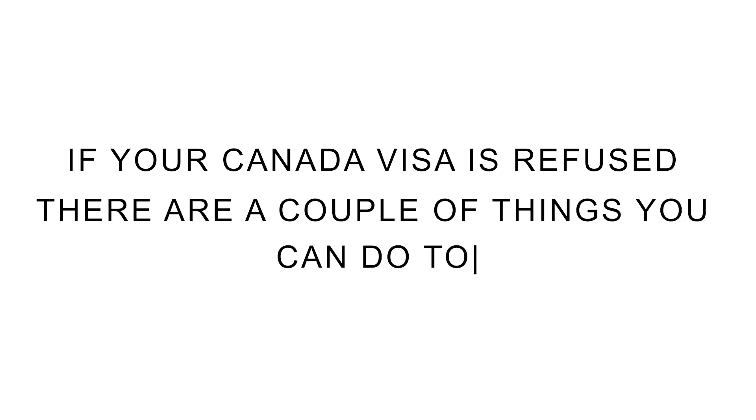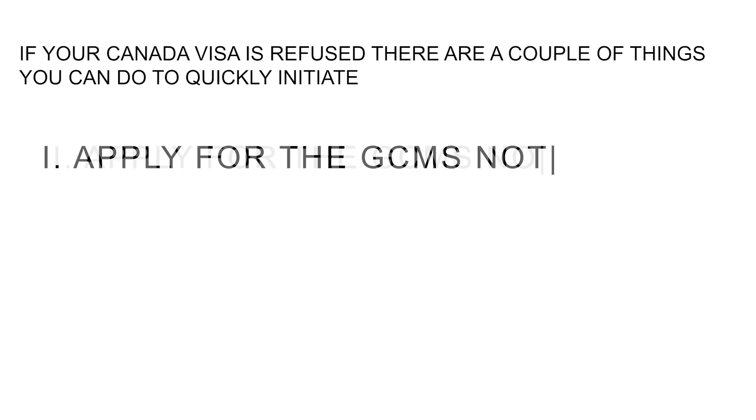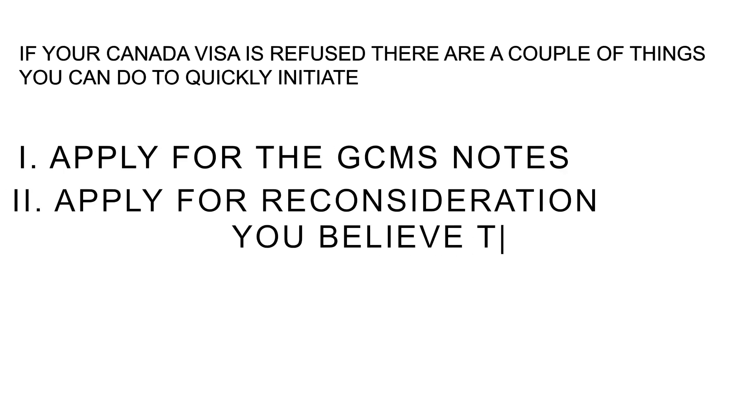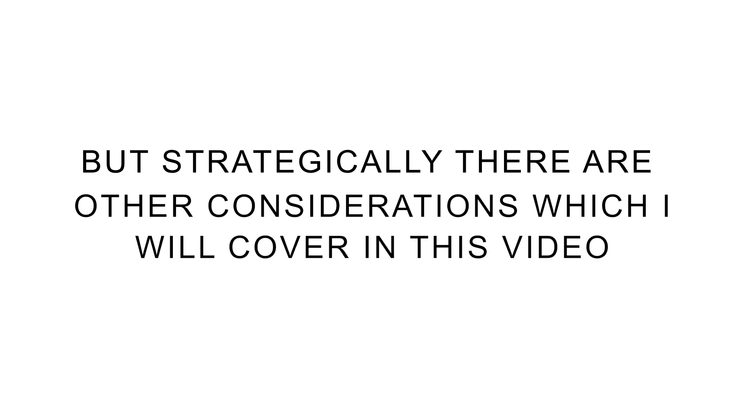If your Canada visa is refused, there are a couple of things that you can do to quickly initiate: first, applying for the GCMS notes; and second, applying for reconsideration if you believe there is a mistake on the part of the officer. But strategically, there are other considerations which I will cover in this video.